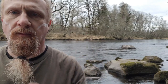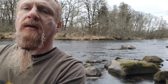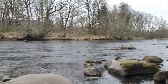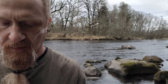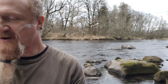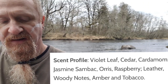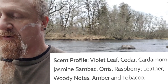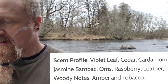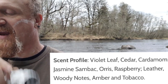The scent profile of Denaid Foil 50 — it's called that because they foiled the plans of their uncle. We have violet leaf, cedar, cardamom, jasmine sambac — which is different than jasmine grandiflorum; there are 14 different types of jasmine — orris root, raspberry, leather, woody notes, amber, and tobacco.